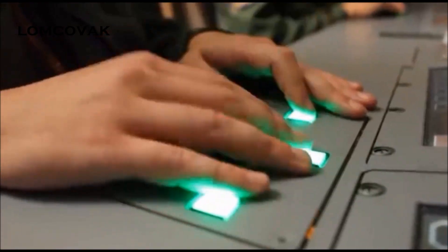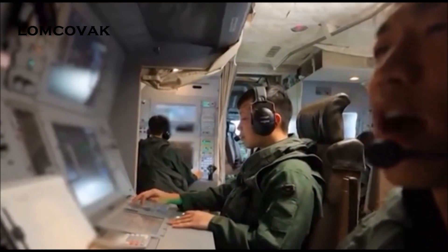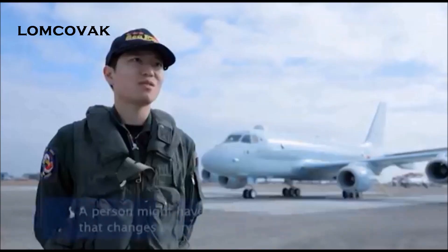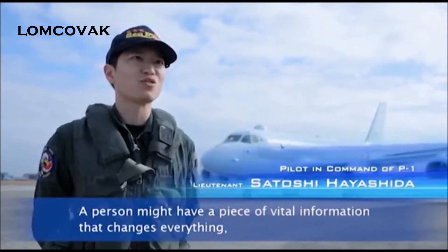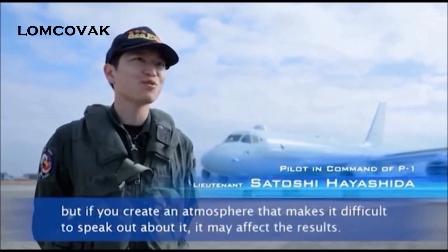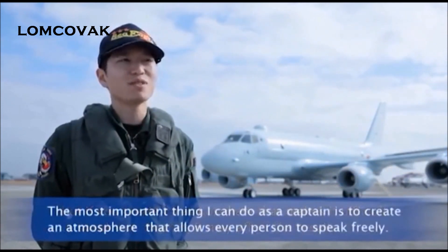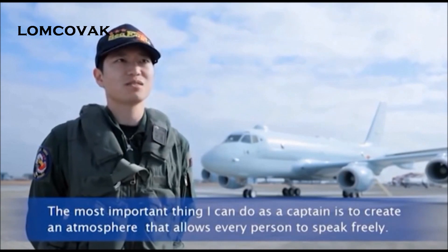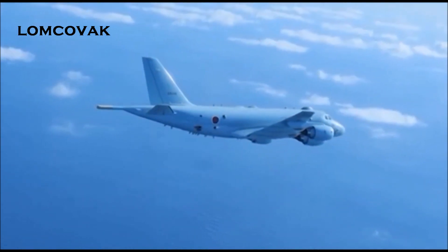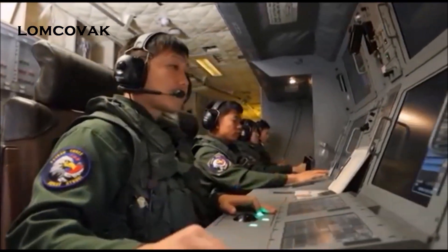Once a submarine has been detected, there is no way for it to escape. The target is moving. The crew onboard the P-1 works as a team to take on the challenges of letting no underwater enemies evade detection.